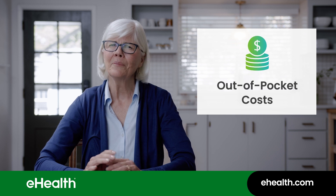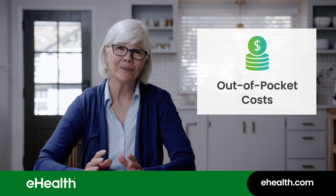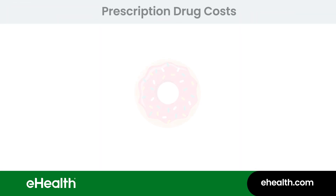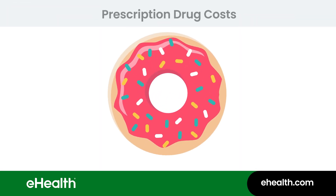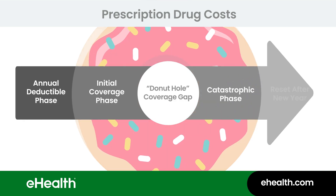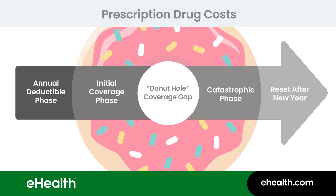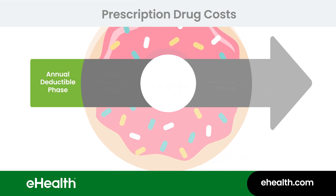Part D out-of-pocket costs can be a little complex, so let's break them down into pieces that are easy to digest — like a donut. This is a simple way to show how your costs will change depending on which phase you're in. Let's take a closer look and define each of these phases. First, there's the annual deductible phase.